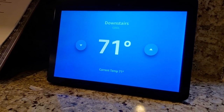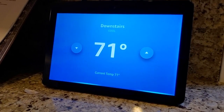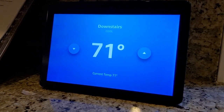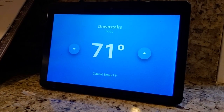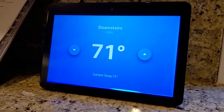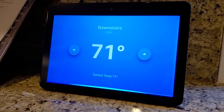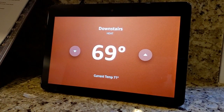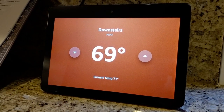If I wanted to switch over to heat, I could say, 'Alexa, switch the thermostat to heat.' It's set to heat. I can also ask, 'Alexa, what's the current temperature with the thermostat?' — 71 degrees. And when it refreshes again, you can see I'm now on my heat setting.